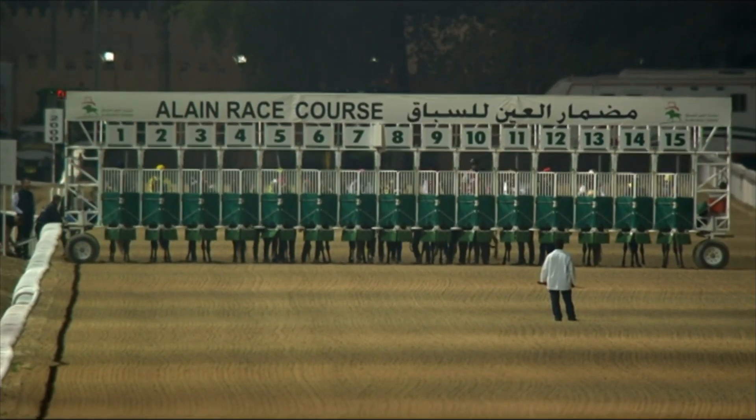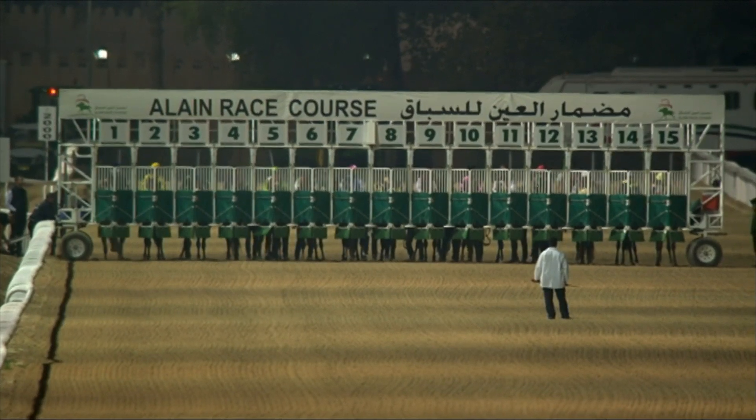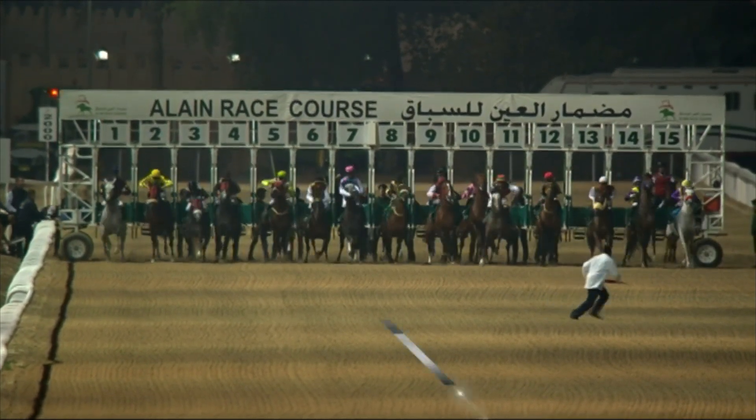Down and settled, starter likes them and sends them on their way.